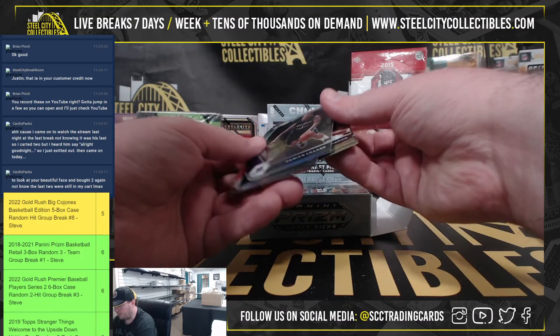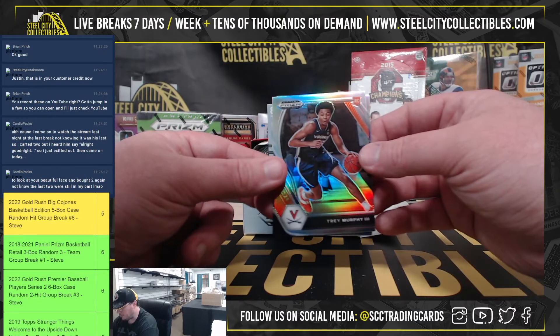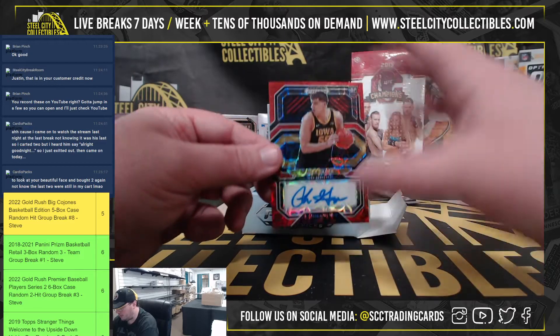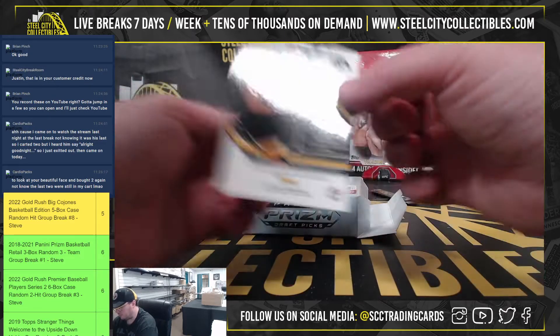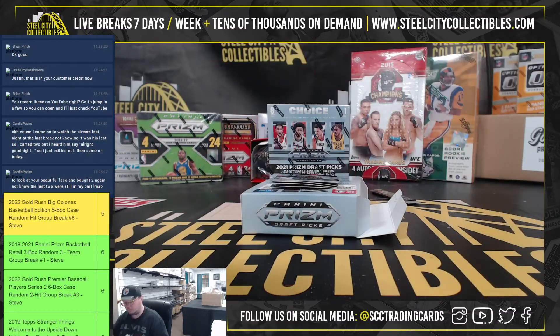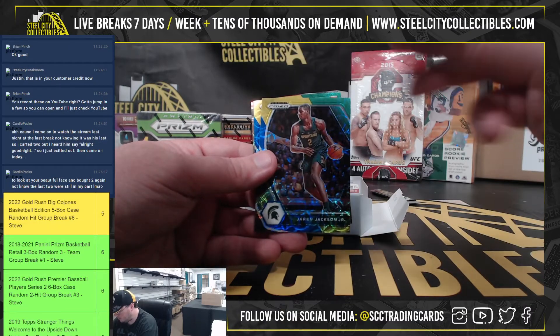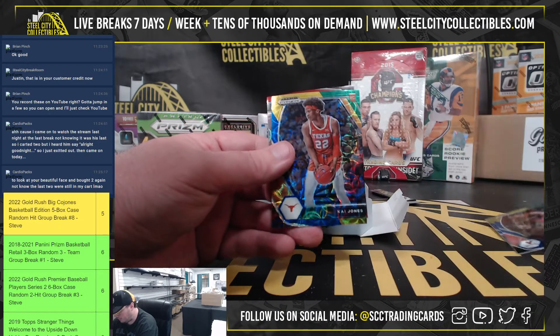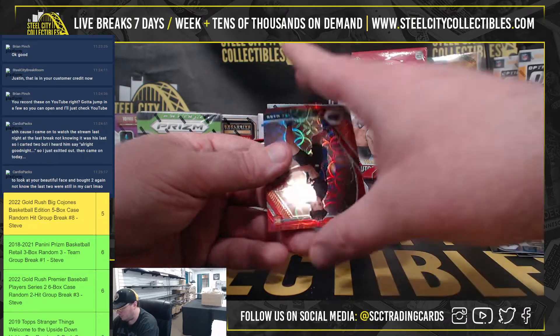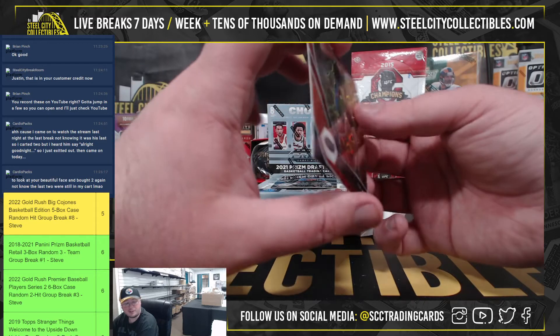Those are two silvers right there. The two silvers are Damian Lillard and Trey Murphy. Our autograph is Luca Garza, numbered 79 of 88. We've got Malcolm Brogdon, Jaren Jackson, a rookie of Kai Jones, and a rookie of Trey Mann numbered 27 of 88. You can see there's a nice curve to these cards.